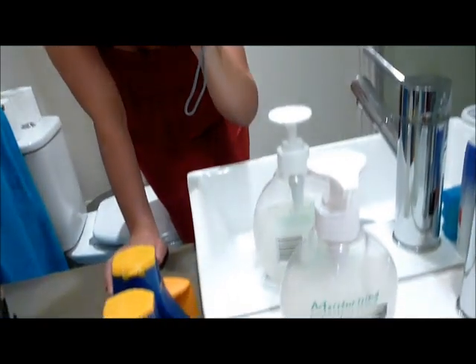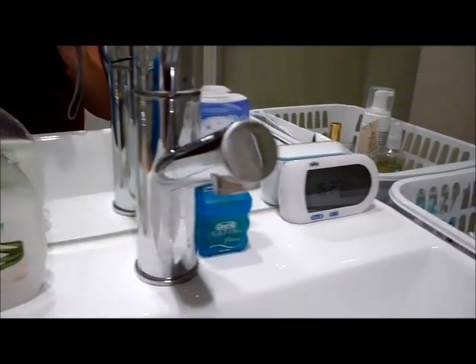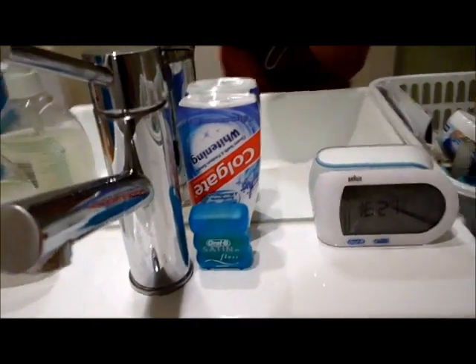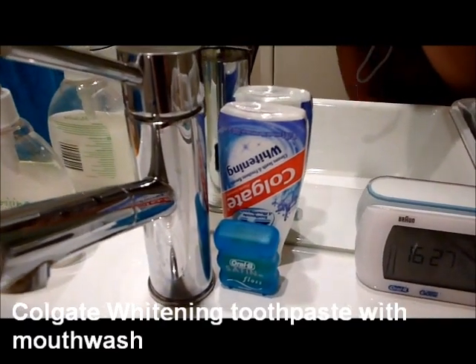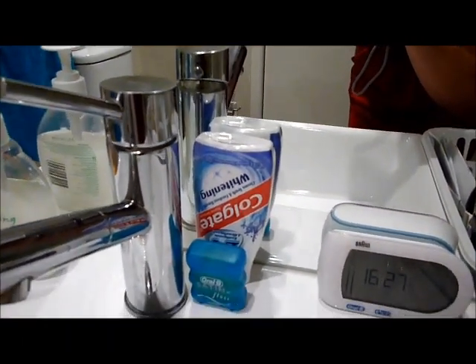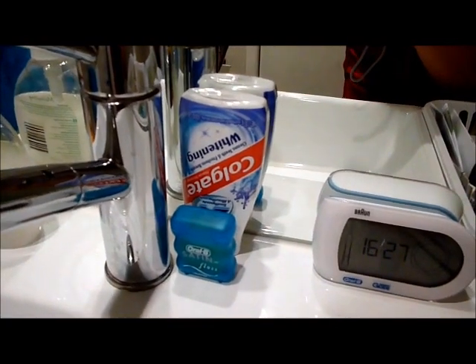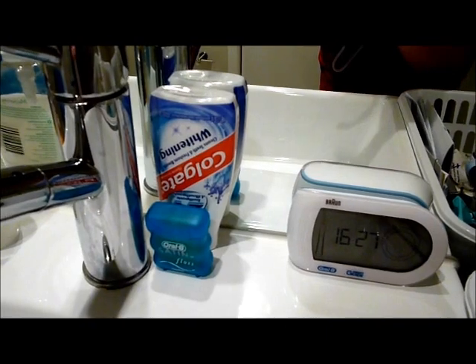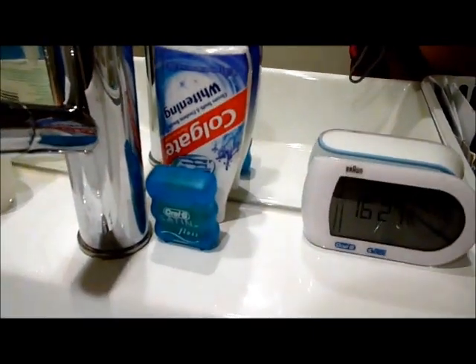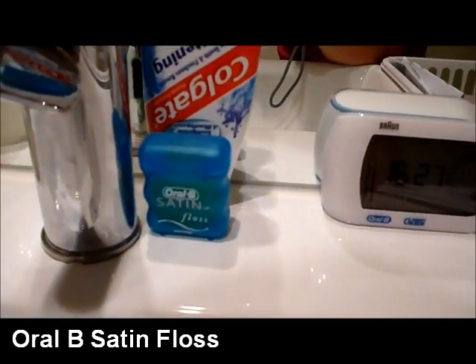Continuing over the sink we have our moisturising hand soap. We've also got our toothpaste — we like to use the Colgate whitening, which has mouthwash as well as toothpaste in it, and it's both mine and my partner's favourite. Some of you might know that he is in fact a dentist, so for him to endorse a toothpaste it must be pretty damn good. It leaves our mouths feeling really clean and fresh. We've also got Oral-B Satin dental floss which has a minty taste. I've learnt over the years to floss after every meal.